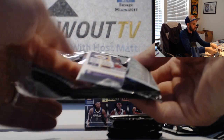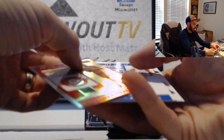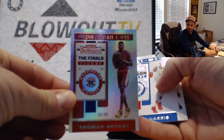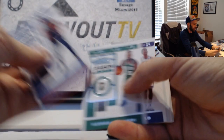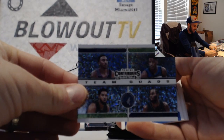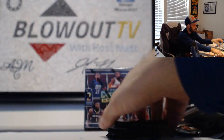Real nice piece. Thomas Bryant for Washington Wizards, numbered to 65. It's funny, I got the Timberwolves team quad.